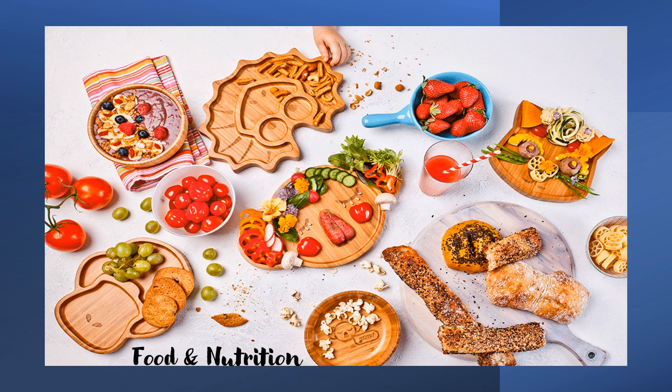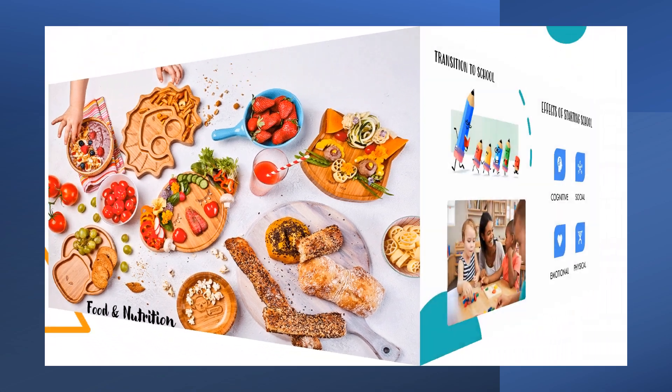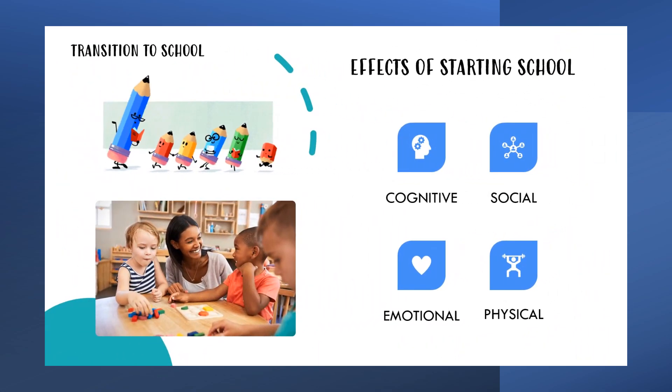Students gain skills about healthy feeding practices and we have a lot of hands-on practical lessons through this course. Students then examine issues for young children in making the transition to school and progress through kindy to Year 2. Students consider the effects of starting school on the child in terms of its cognitive, social, emotional and physical demands.